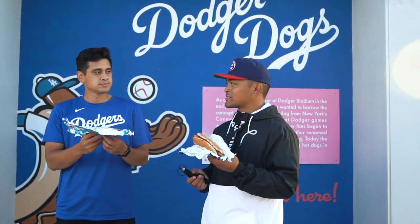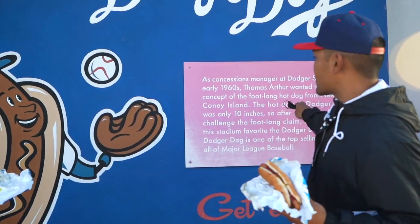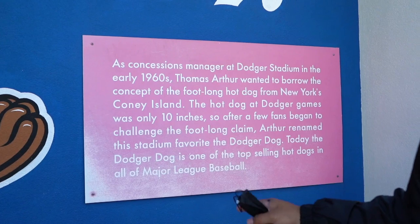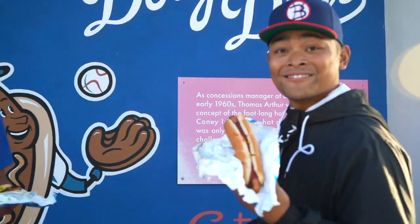Did you know that Dodger dogs are the most sold hot dogs in baseball? Thomas Arthur wanted to borrow the concept of the footlong hot dog from New York's Coney Island — that's what it's inspired by. Coney Island.